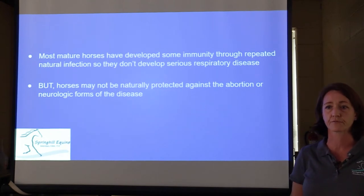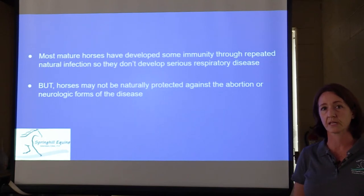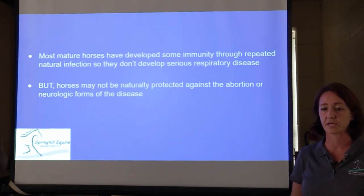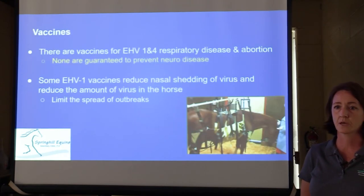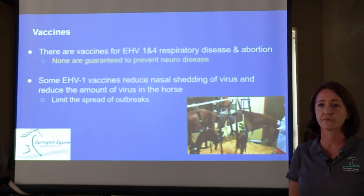Most mature horses have developed some immunity through repeated natural infection when they were young, so they don't develop very serious respiratory signs. However, due to differences in immunity and the way the body reacts, horses are really not protected against the abortagenic or neurologic forms of the disease — unlike the protection they would have against the respiratory form. There are vaccines against equine herpes virus type 1 and type 4 for respiratory disease and abortion.